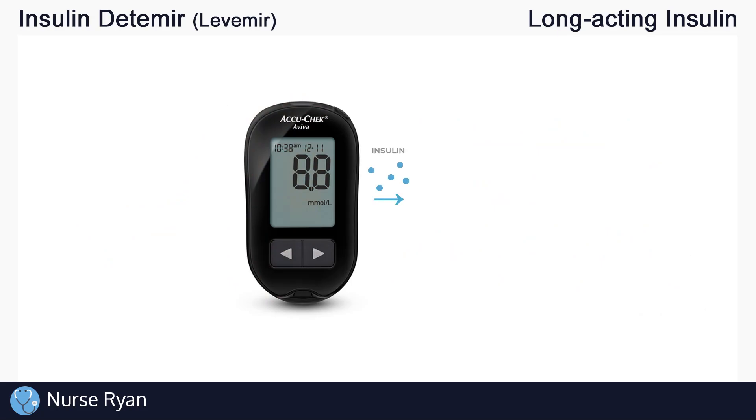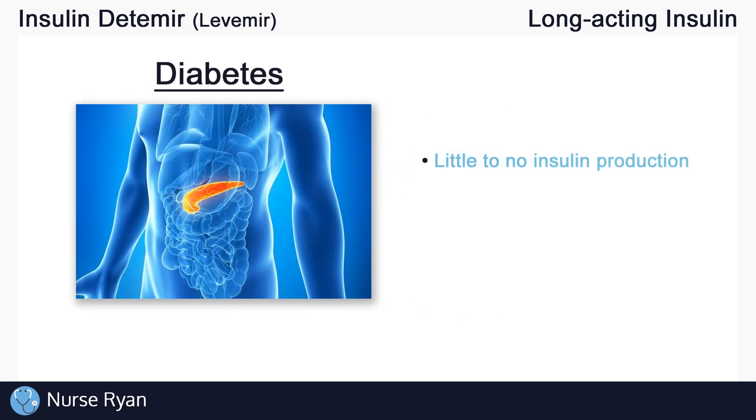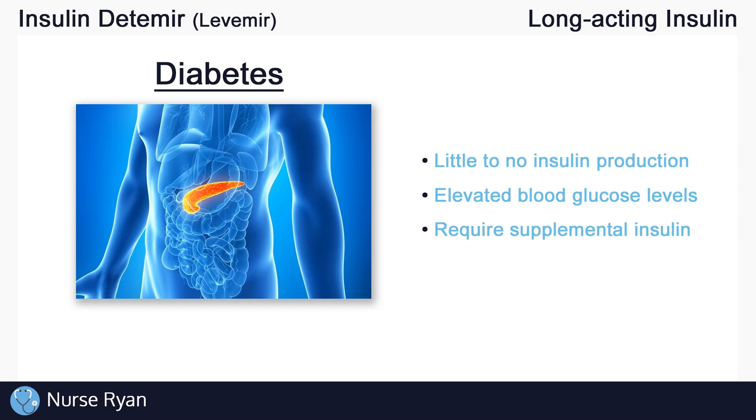Insulin lowers blood glucose levels. In patients with diabetes, typically type 1 diabetes, there's likely a problem with the pancreas and it isn't producing enough insulin. This means blood glucose levels would be too high, and that's why we need to administer supplemental insulin.